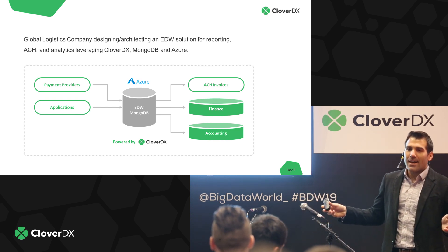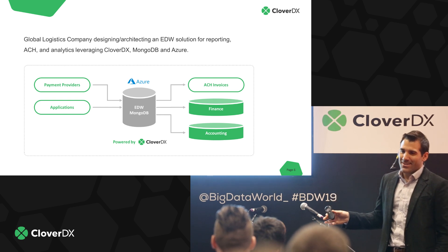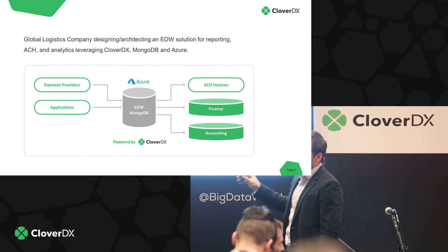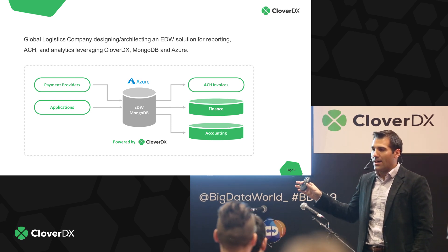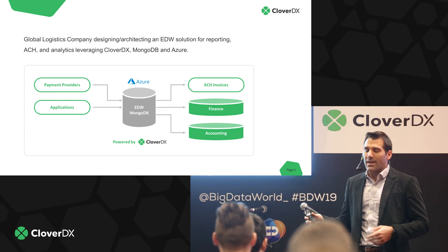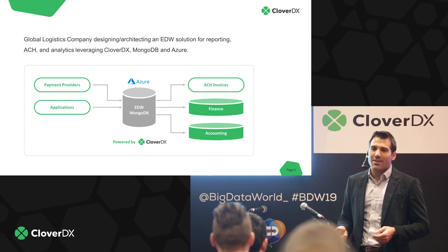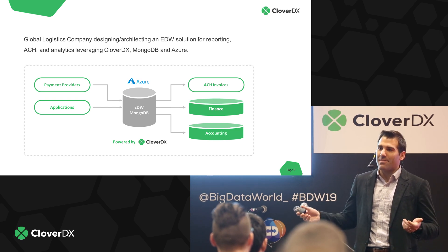The warehouse loads all of the data from the production systems and all the APIs that are executed, then loads it for automated reporting and also ACH output. We were able to automate the full ACH process for them, as well as set up different data marts from the warehouse. Since it's a NoSQL structure using MongoDB, the business can change and the warehouse can be modified pretty easily and frequently. The data marts can even be rebuilt from scratch every day if that's a business need.